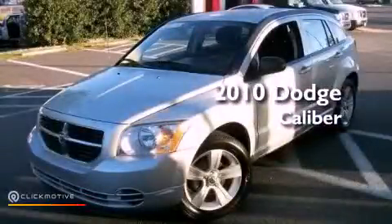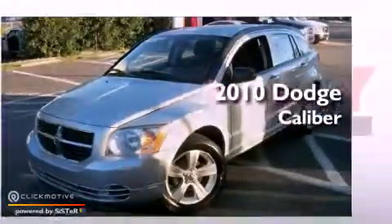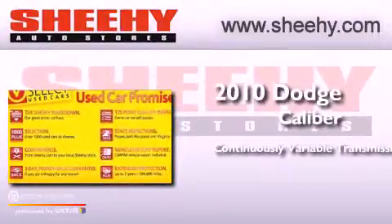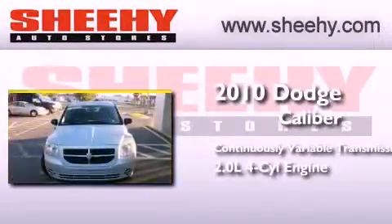This is a 2010 Dodge Caliber. This compact has a continuously variable transmission and an inline four-cylinder engine.